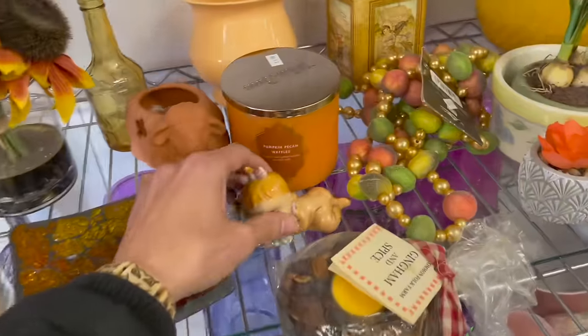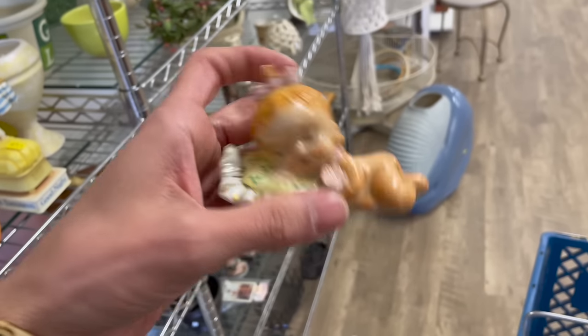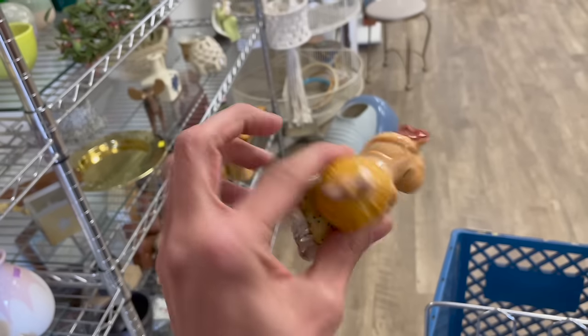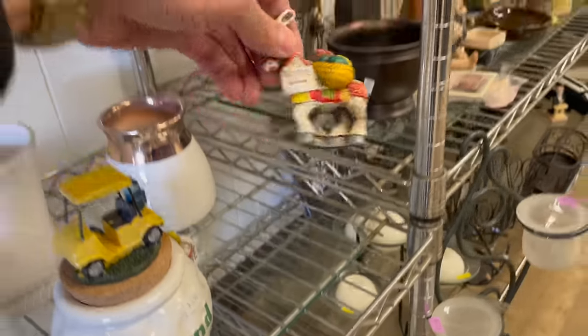Oh my gosh, look at the little baby. That's so cute. Made in Japan for $2, and I don't see any damage. Let me cut that. First item. And what are these down here? A little souvenir.